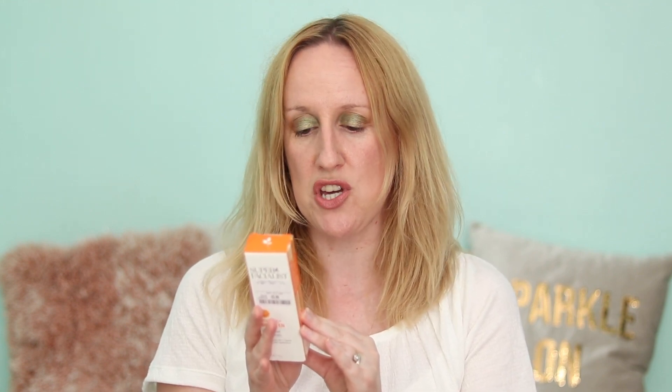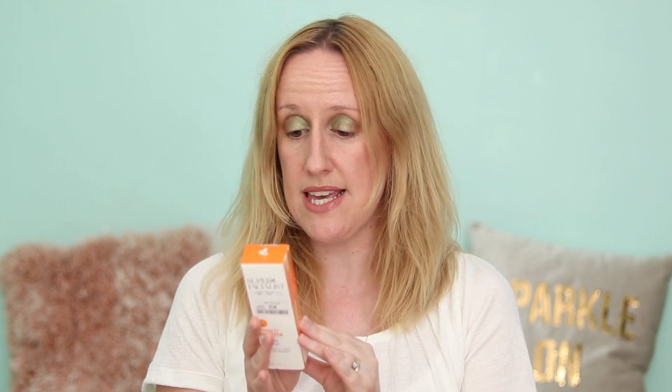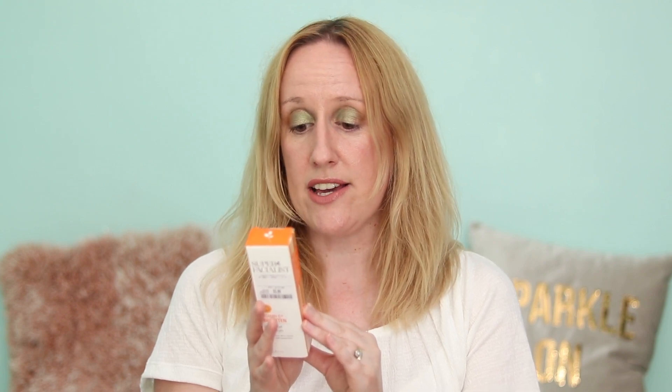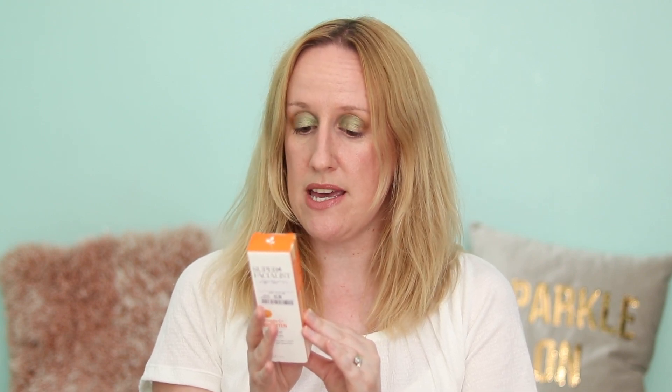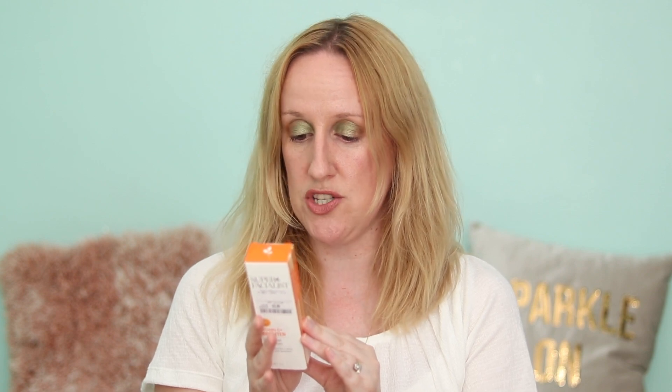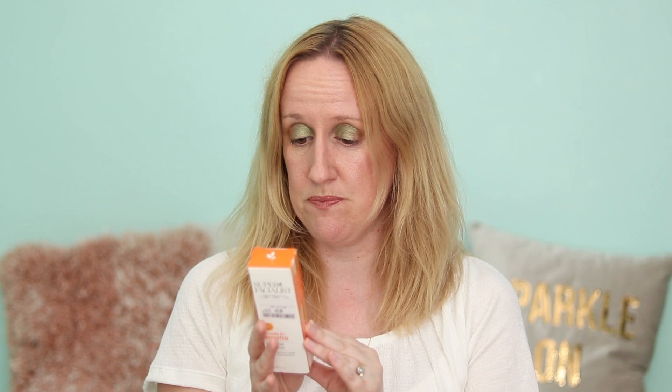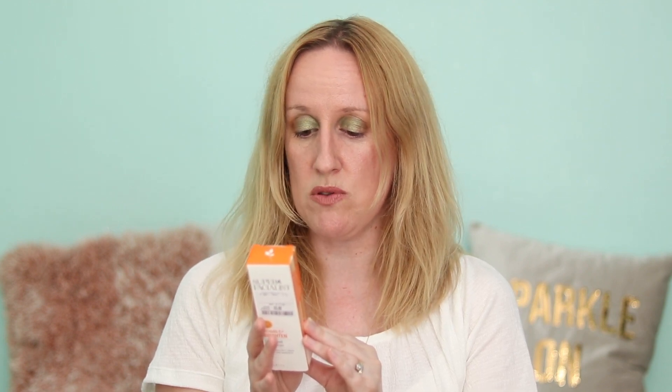It says: bring new radiance and clarity to skin with this concentrated, supercharged brightening serum. A unique combination of vitamin C, hyaluronic acid and an effective skin lightening algae extract that aims to deeply replenish, boost collagen synthesis and enhance the appearance of skin. With regular use, skin starts to appear smoother, more radiant and youthful looking.